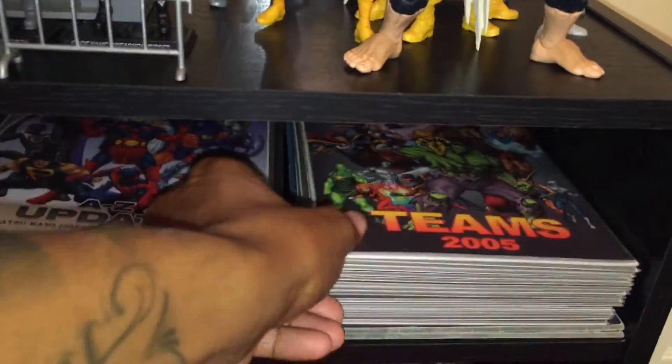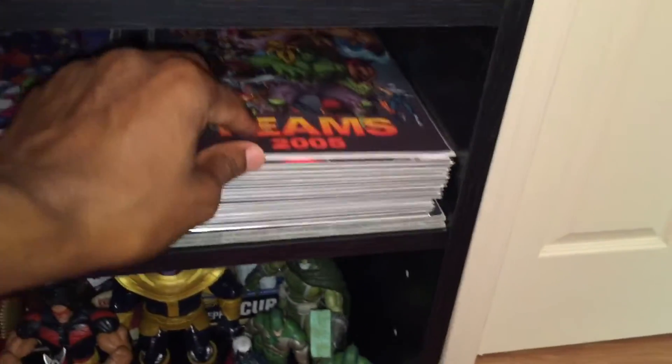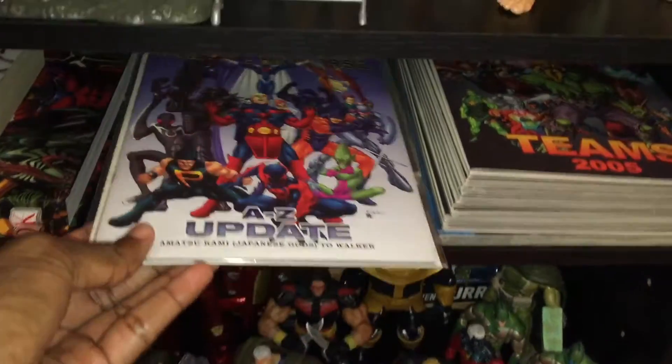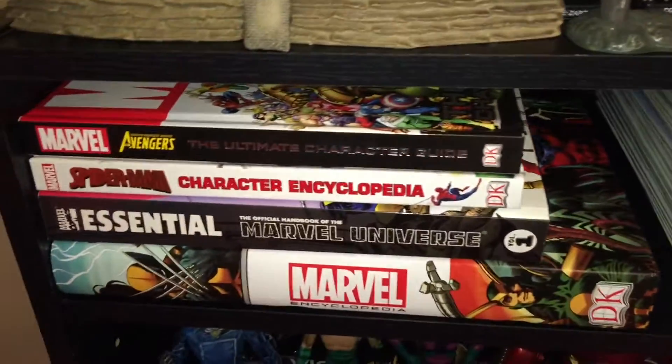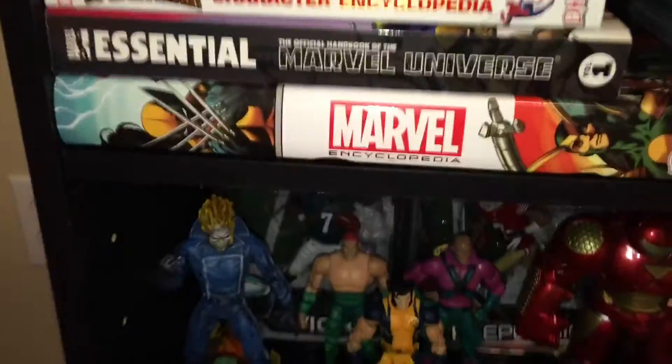On the second shelf is where I keep all of my handbooks. I keep them here so I can get some quick references or information when I need them on a character — I like to read these things, so I just keep that shelf full of those. These are my other ones.